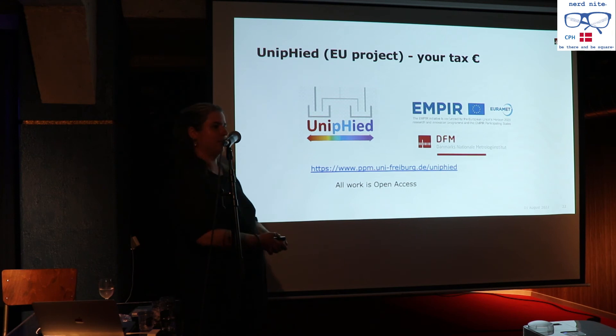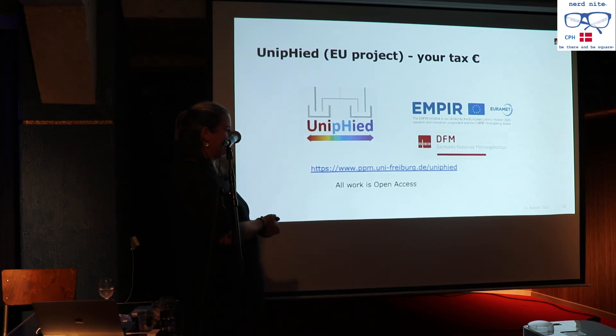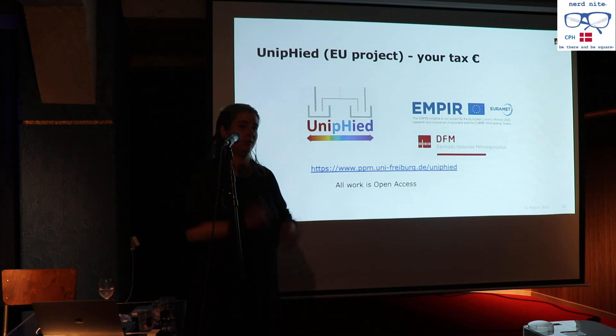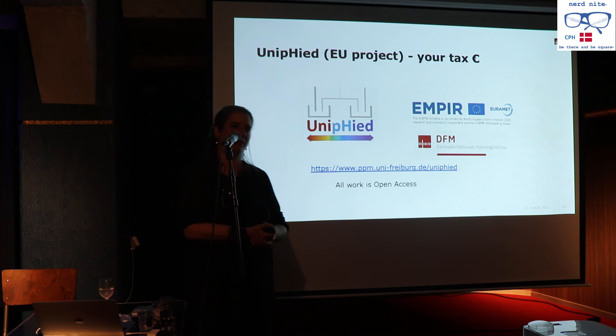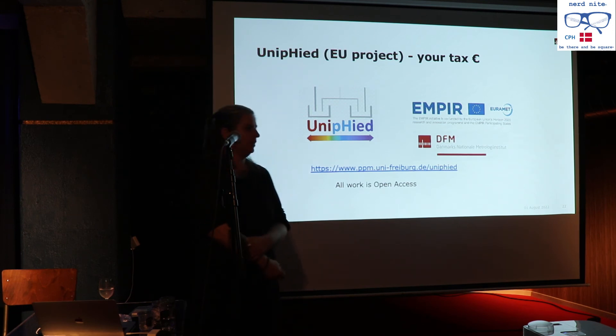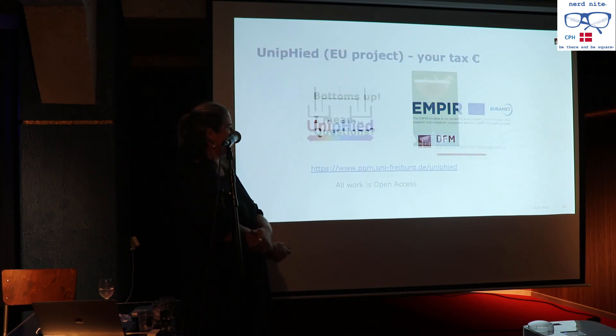This project was called Unified — a three-year project funded by the EU, specifically through Impyr under Horizon 2020 funding — so it was your tax euros at work. The work was performed at the DFM, the Danish Metrology Institute: making sure the kilo is still the kilo. There's a website with open-access publications. Bottoms up!